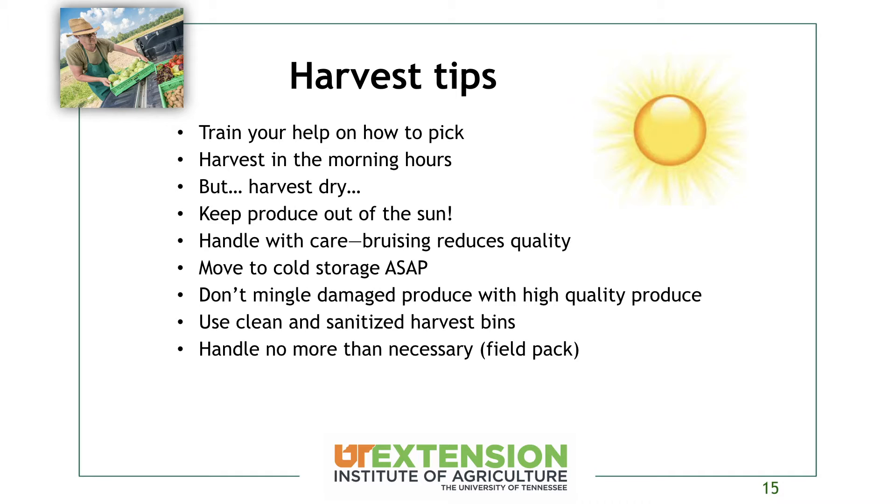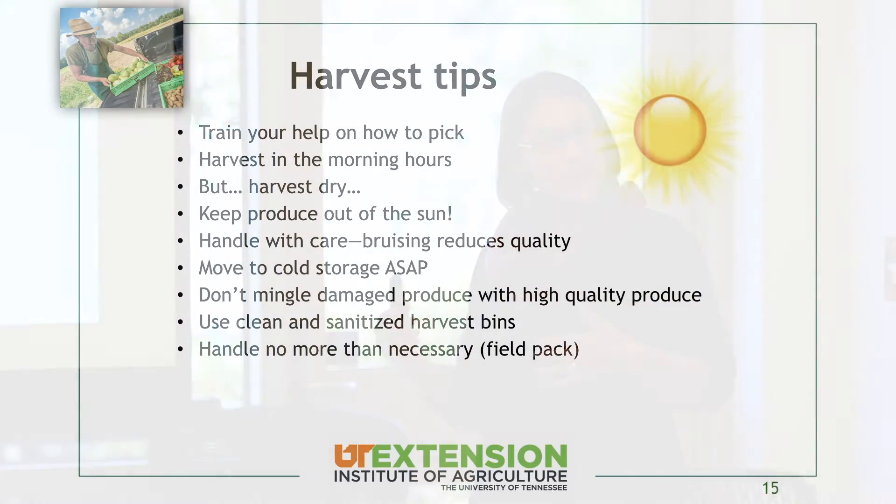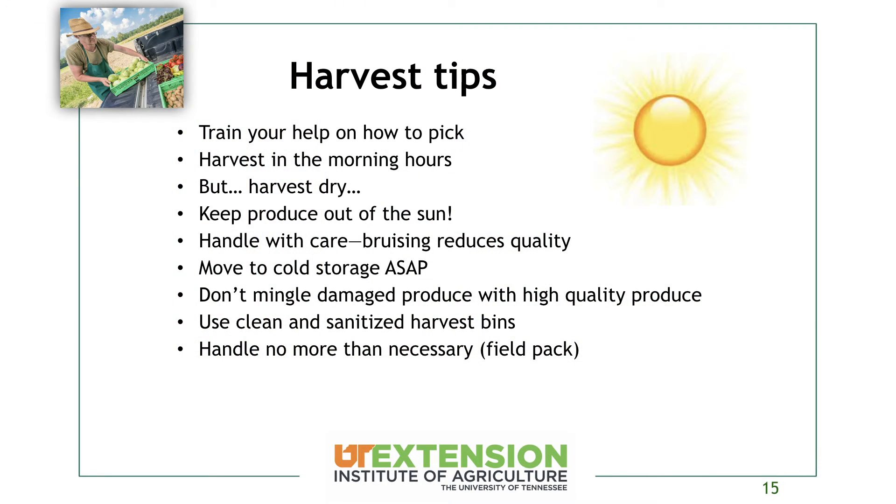Keep the produce out of the sun — your field might not be where you'll pack your produce. You want to keep it out of the sun while you're out there harvesting everything else. Depending on the crop, that can make a really big difference. For something like a strawberry, sitting out for even a half hour to an hour is going to start to reduce the shelf life. So even in the field, have a tarp or some way to keep it shaded while harvesting if you're not taking it out right away.